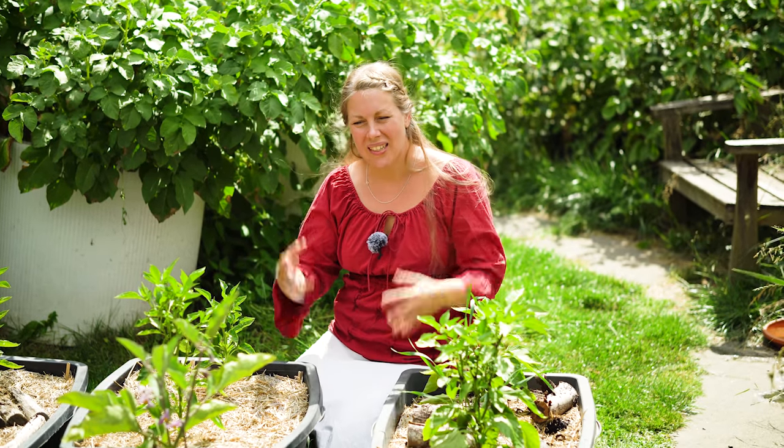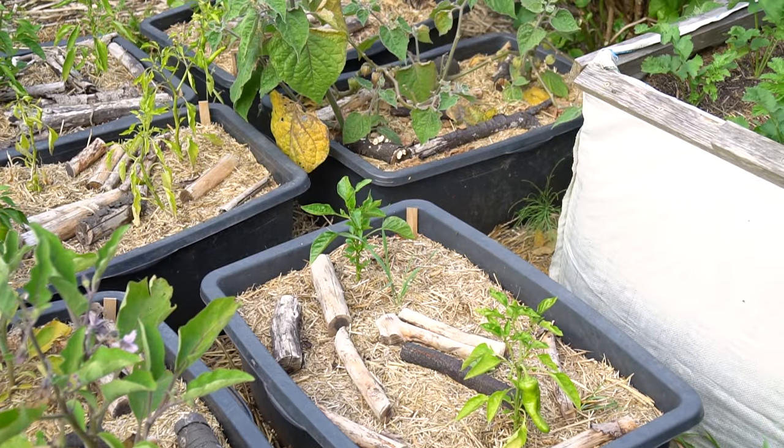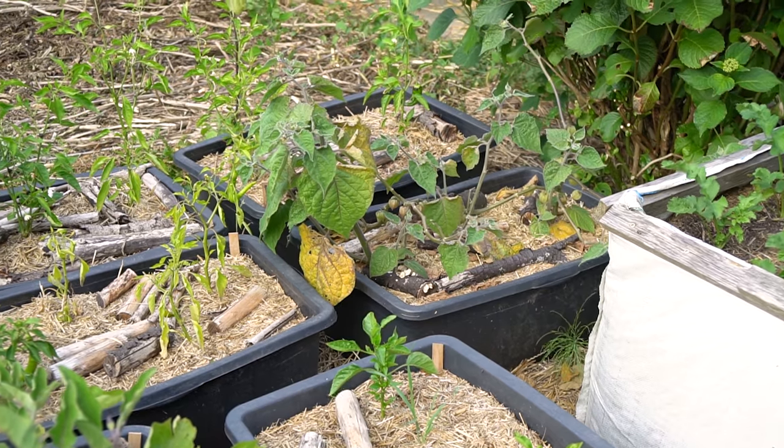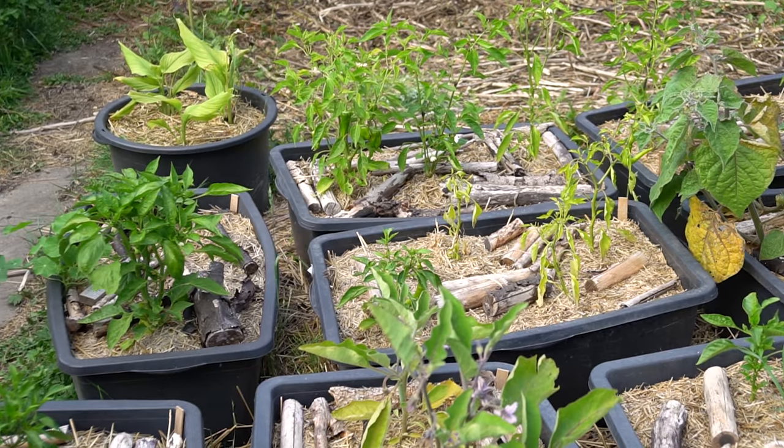Hier vor mir seht ihr ein kleines Trauerspiel – da brauchen wir mal euren Rat. Hier stehen hauptsächlich Paprikapflanzen drin. Der Mai war sehr kalt, und Paprikapflanzen brauchen sowieso länger, bis sie richtig in Fahrt kommen. Kommt das noch? Habt ihr vielleicht einen Tipp? Es sind gute Sorten dabei. Aber auch die Ananaskirsche macht sich nicht so gut. Und die Pimientos – Pimiento del Padron – ich wollte endlich mal milde haben, aber sie ist trotzdem scharf. Habt ihr Saatgut, das wirklich milde Pimientos hergibt?